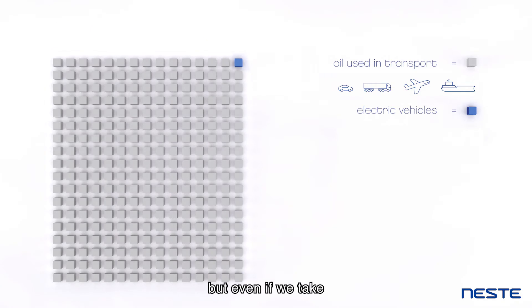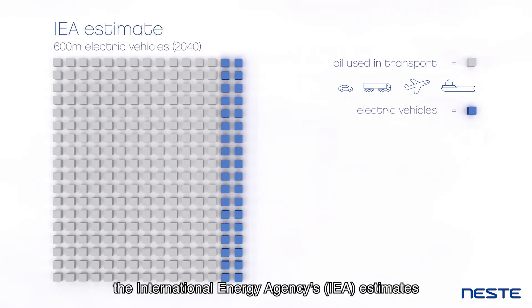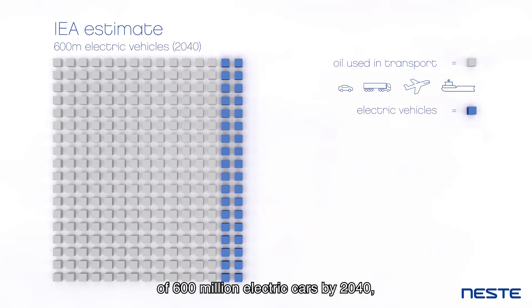but even if we take the International Energy Agency's estimates of 600 million electric cars by 2040, this change would not be fast enough.